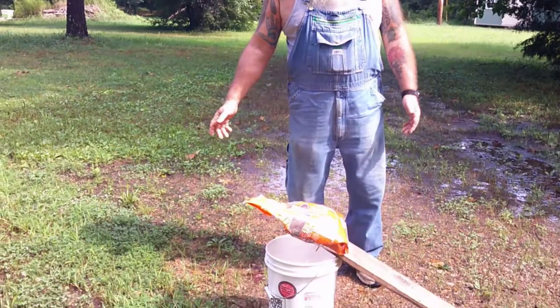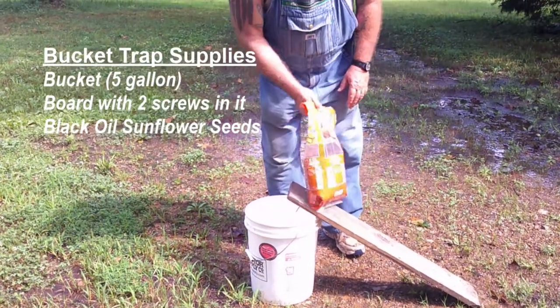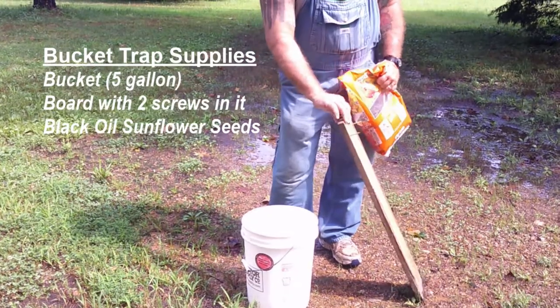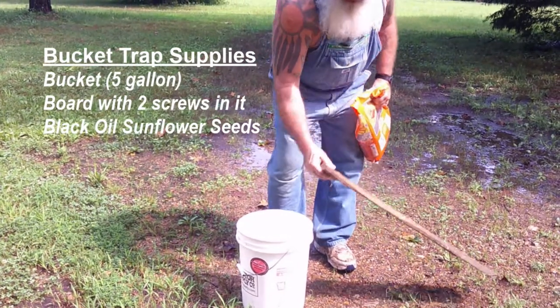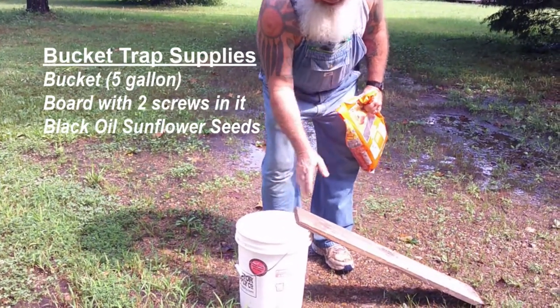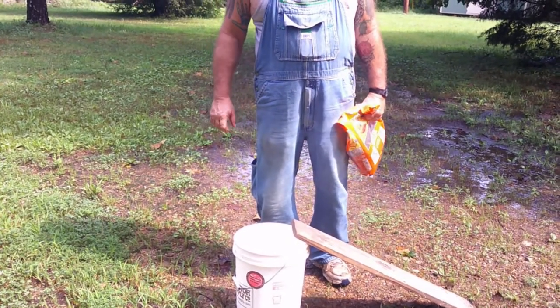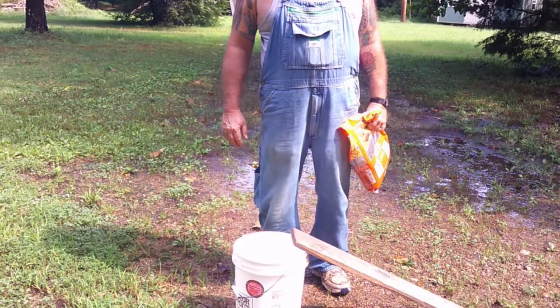The easiest thing to catch them with — and it sounds crazy — is what we call a bucket trap. It's a simple thing: a five-gallon bucket and a board for a ramp with a couple of screws in it so that once you set it up, they climb up and it doesn't scoot back. We'll go ahead and set this up in the coop — I've been seeing a few in there again.